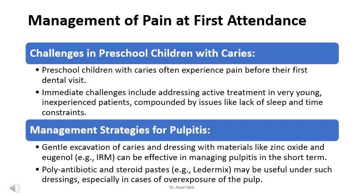Managing pain in preschool children with dental caries presents distinct challenges and requires specific strategies. Today we'll learn about the challenges of managing pain in young children with tooth decay and some strategies dentists use to help them feel better.